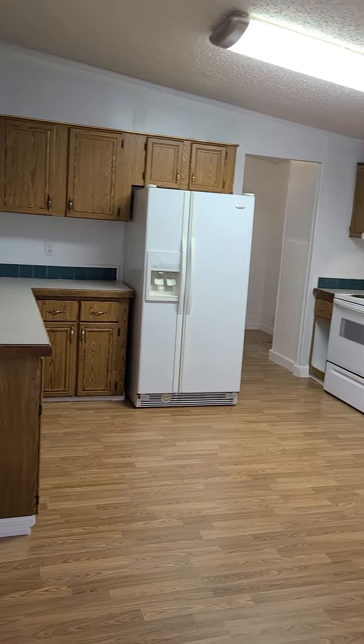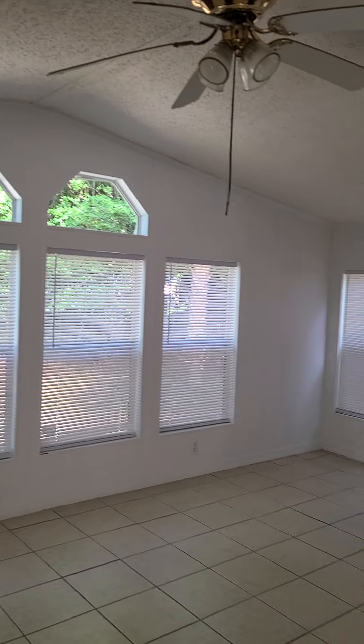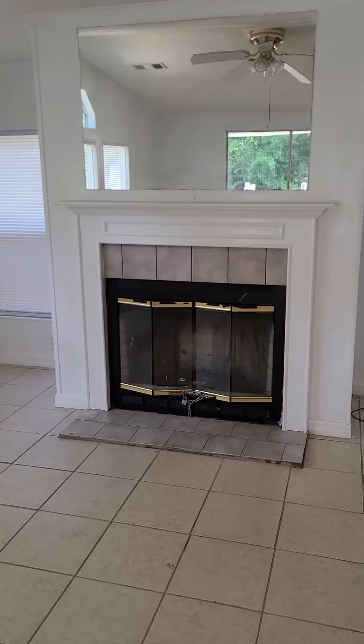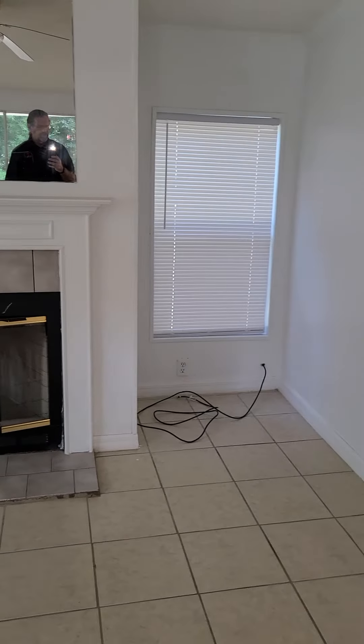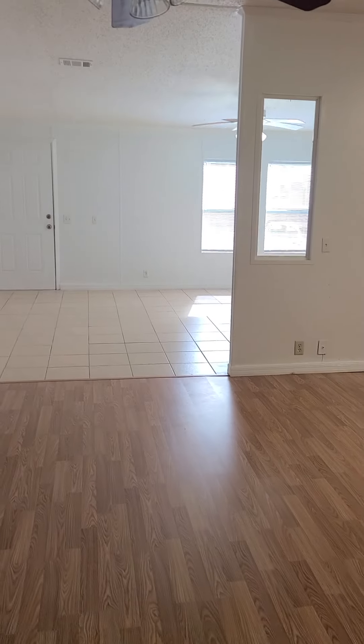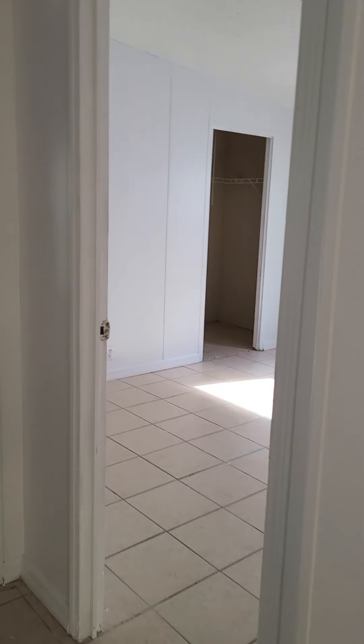There's a refrigerator and stove, and then in the back room is the family room. It has expansive windows with some interesting windows up there, and then a wood-burning fireplace. It does look like it's a wood-burning fireplace. It's a nice all-the-way-through great room.